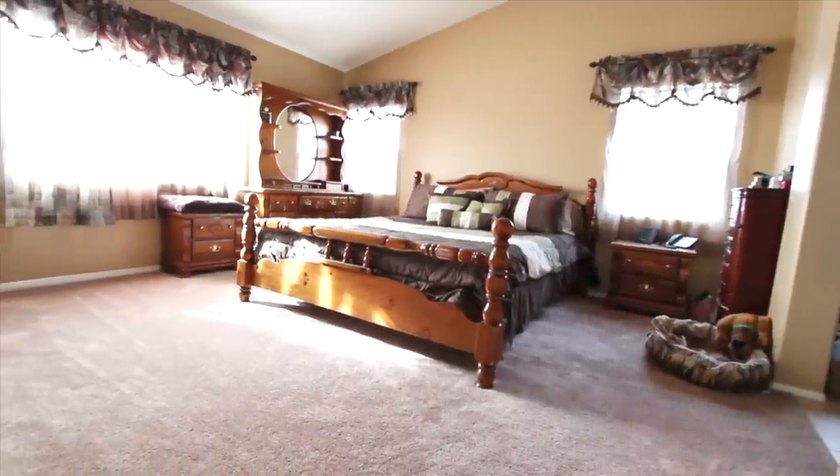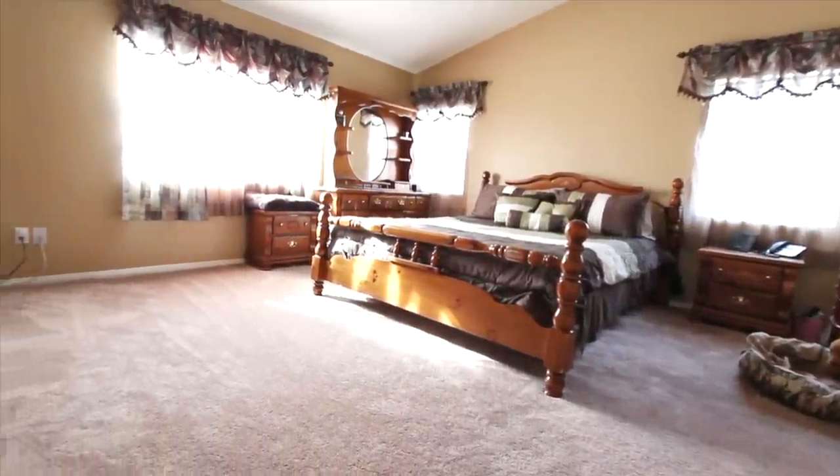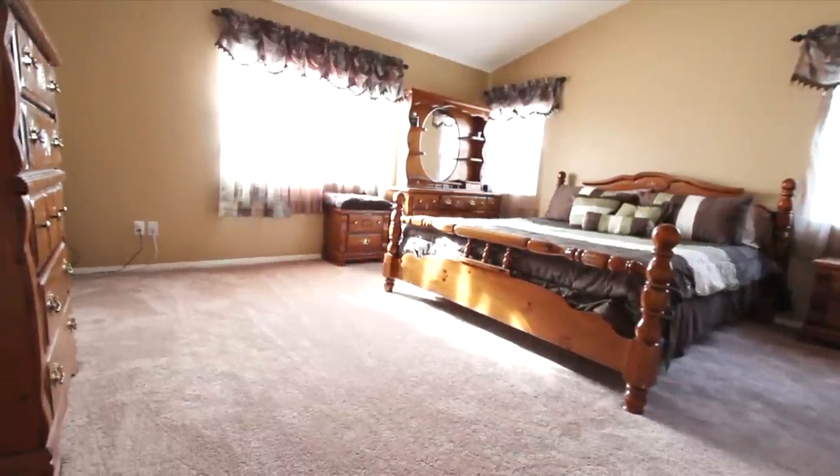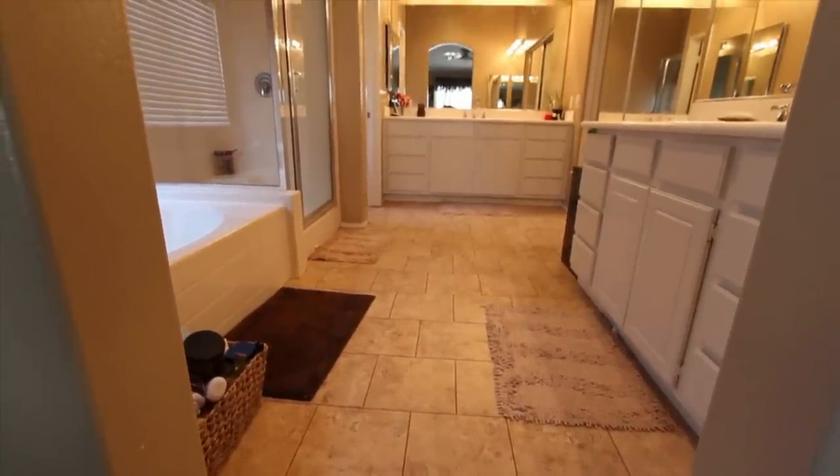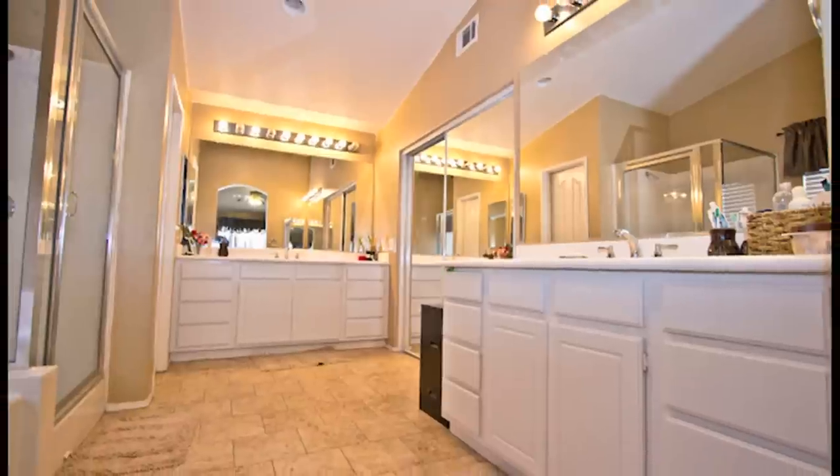The master bedroom is spacious and large, with vaulted ceilings. It is flanked with an en suite master bathroom that has a tub and a separate shower, dual vanity sinks, and two large walk-in closets.